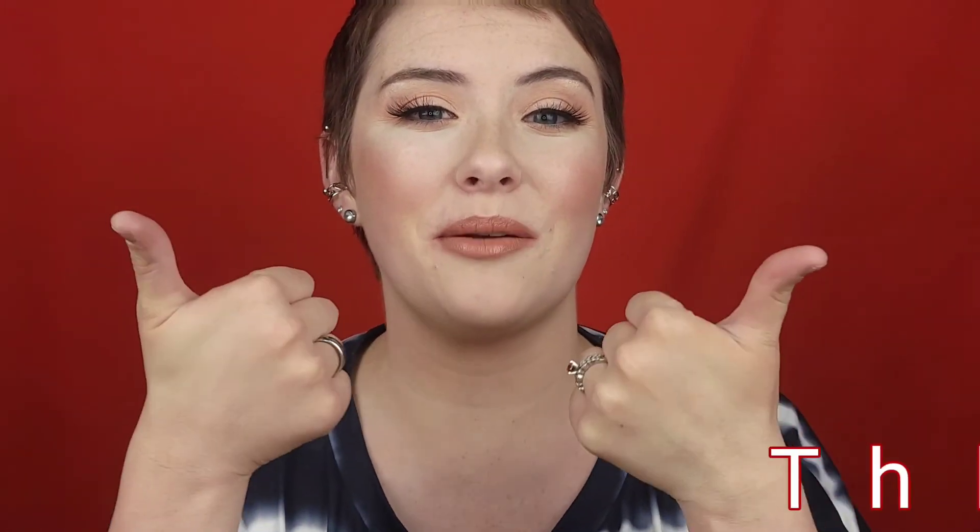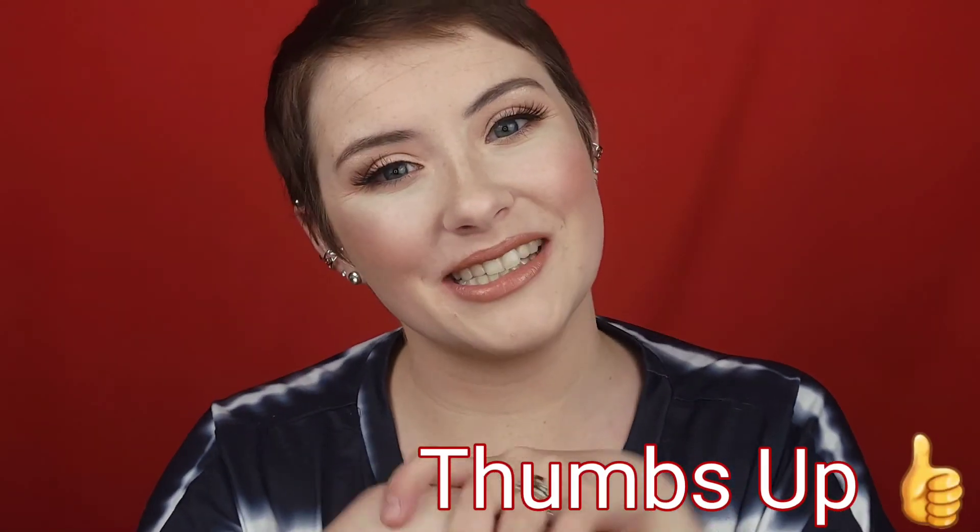Alright, if you made it to the end of the video, thank you so much — I love and appreciate you. Give this video a thumbs up if you love videos like this, and I'll see you in my next one. Bye!